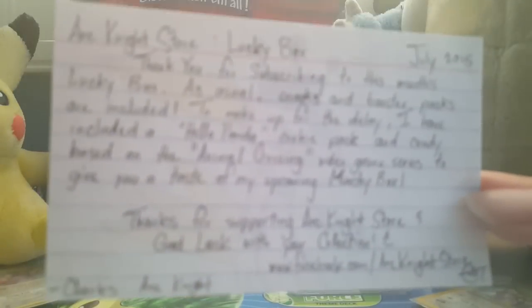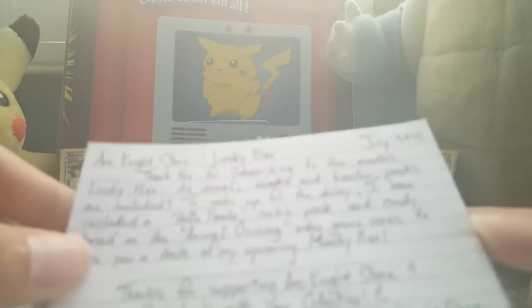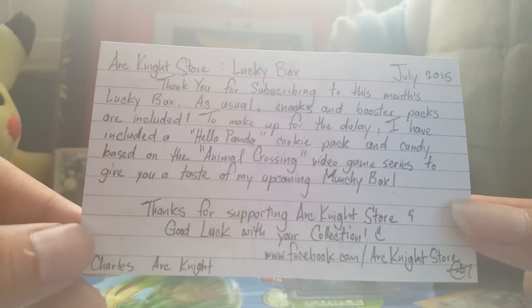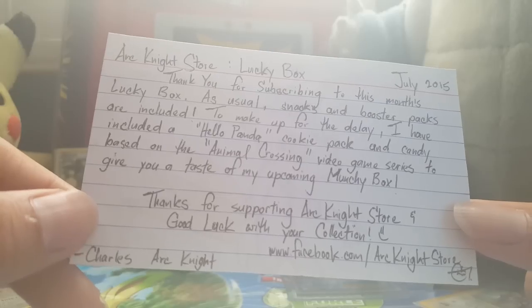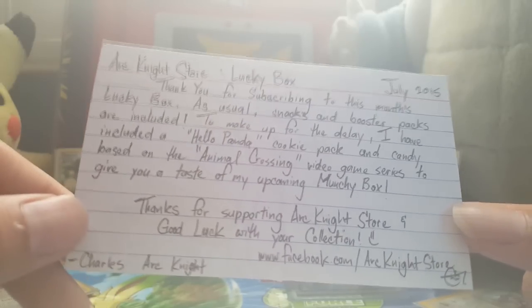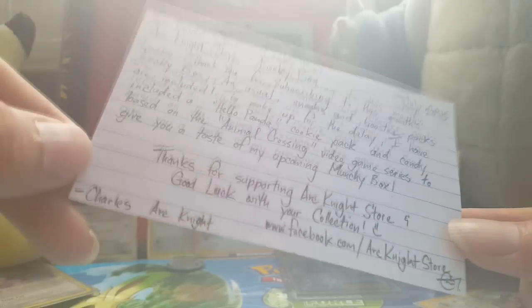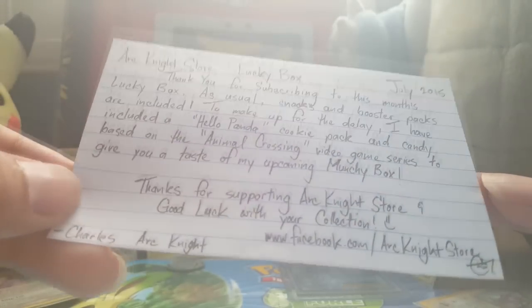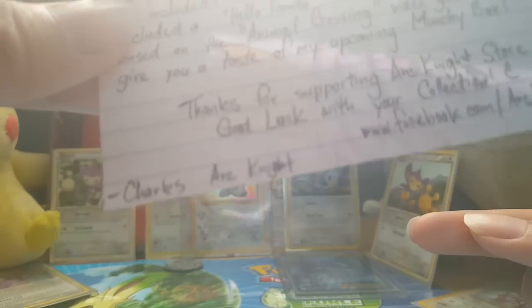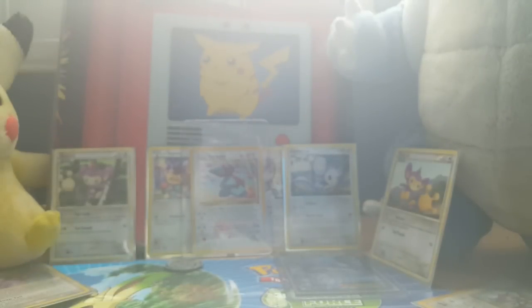Let me get it in focus... There we go. It reads: 'Thank you for subscribing to this month's Lucky Box. As usual, snacks and booster packs are included. To make up for the delay, I have included a Hello Panda cookie pack and candy based on the Animal Crossing video game series, to give you a taste of my upcoming Munchie Box. Thank you for supporting Arcanite Store and good luck with your collection.' His store link is on the bottom of the card — I'll link it in the description. Thank you Arcanite for this July 2015 Lucky Box.